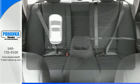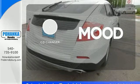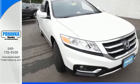Let the sunshine and fresh air in with the sunroof. No matter what mood you're in, you have the music to match it with the CD changer. Heated mirrors improve visibility in frosty weather. Pack in and go in this Crosstour. Check it out today.